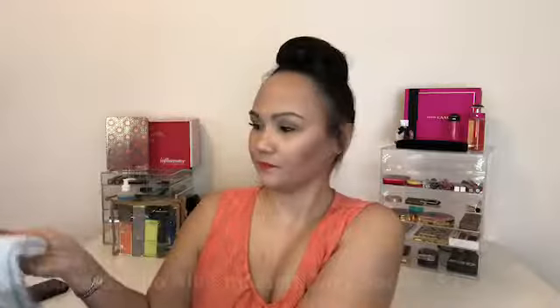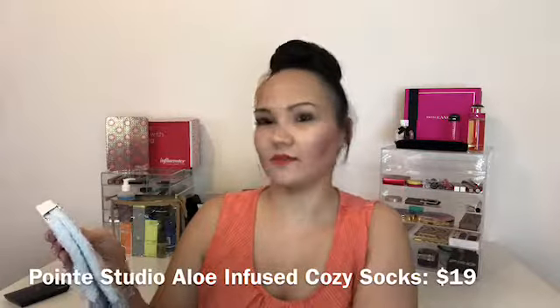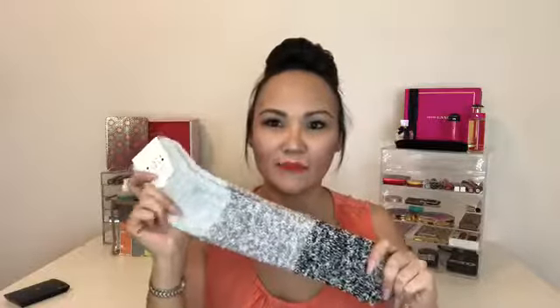The next item in the box is these socks — Point Studio Post Workout Collection aloe-infused cozy socks. I love socks like these; I wear them all the time. My husband puts a pair like these in my stocking for Christmas every year. I'm always cold and my feet are always freezing, so I'm totally going to wear these. I love the black and gray neutral colors — they'll match any outfit. They are so comfortable and feel so good.